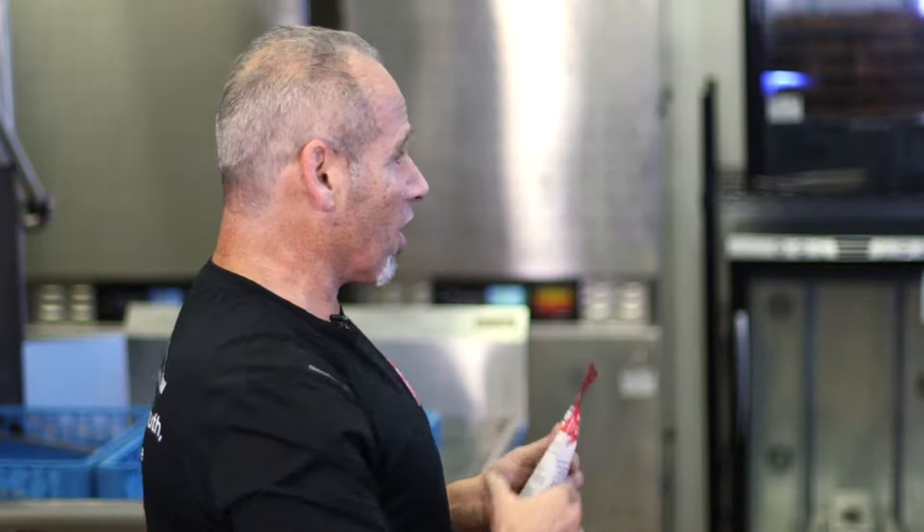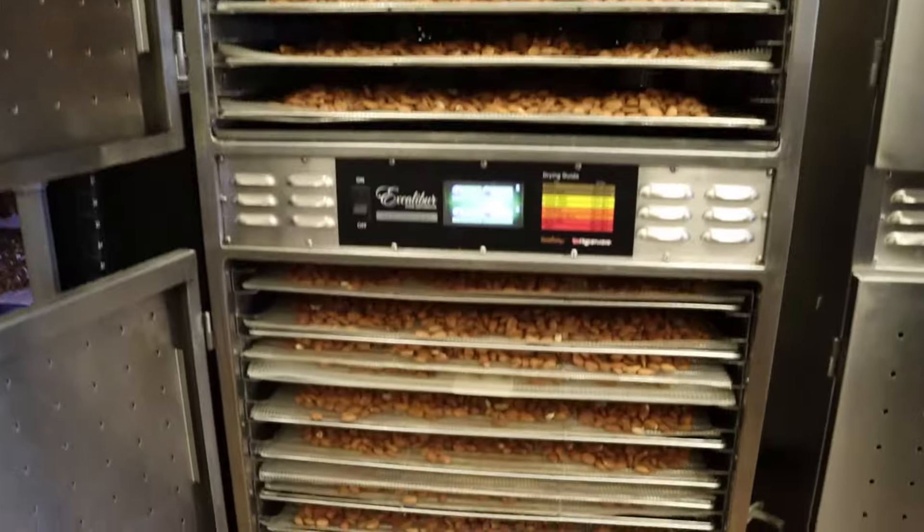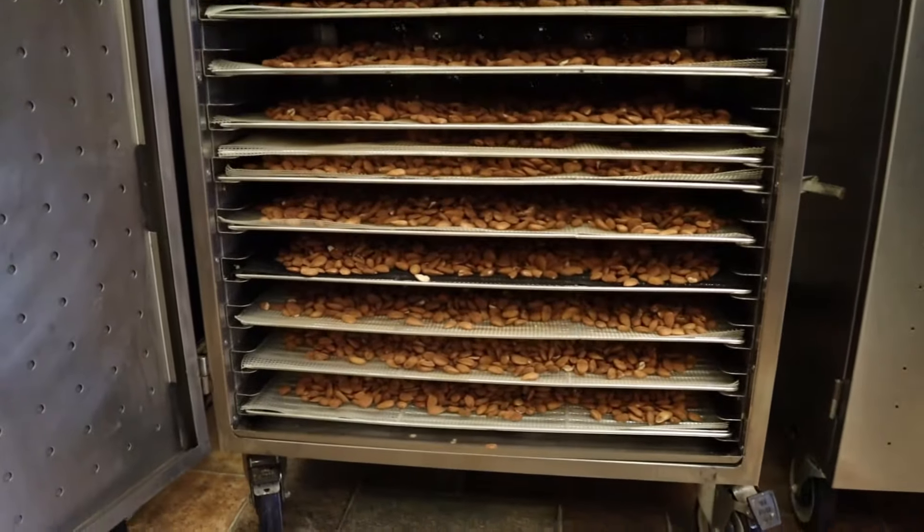We take the nuts and soak them in containers for anywhere between 12 and 24 hours to wash away the anti-nutrients. Then we put them in a dehydrator — which you see behind us — these are all dehydrators working 24 hours, 7 days a week to dry the nuts, remove all moisture, and activate the living enzymes. It is a very labor intensive process and from start to finish it can take about 72 hours to complete.